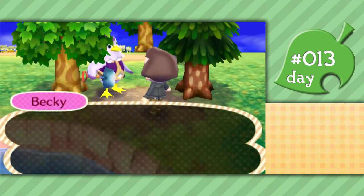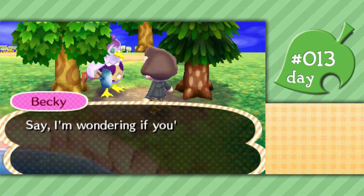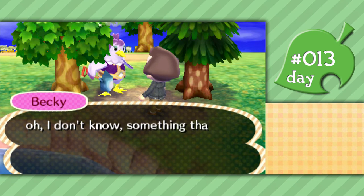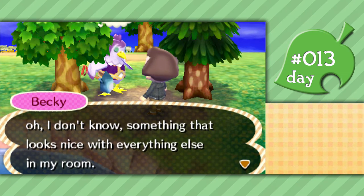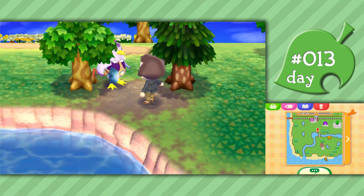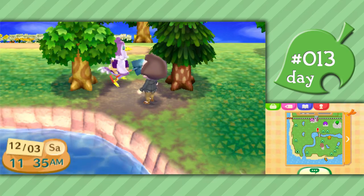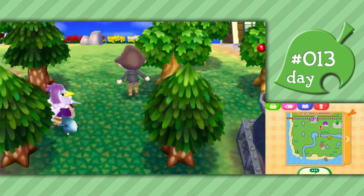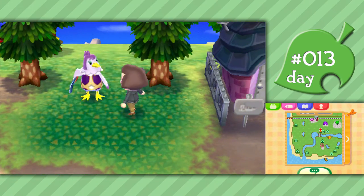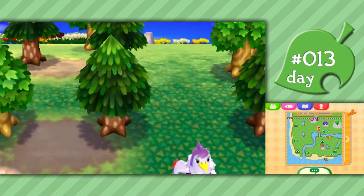Speaking of villagers I don't like - hey Becky. She says it's been pleasant today and asks what I'd like to talk about. She wants help with home decor, looking for something that looks nice with everything else in her room. I don't have access to much furniture. She came over the other day and was like, oh hey, are you digging up fossils? And she said if I find any around her house, they're her property. And I'm just like, dude, I'm the mayor. Get out of here. I think I found my arch nemesis - it's Becky.